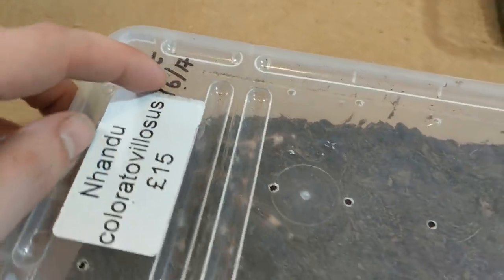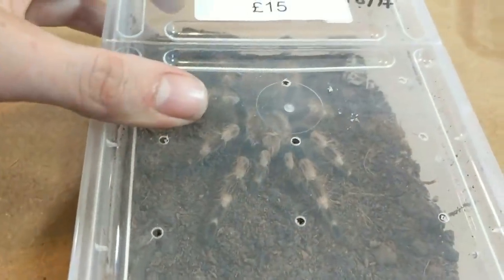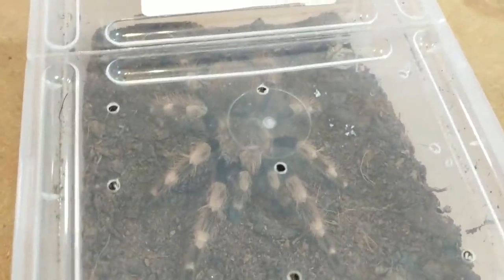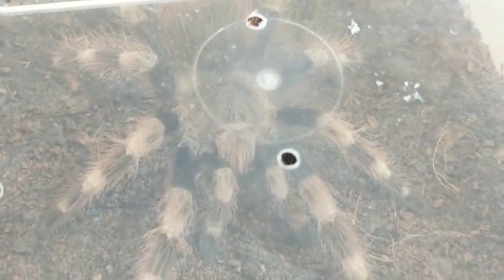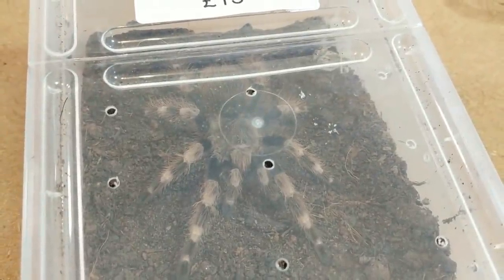We've got the last moult date written on here as well. It was actually giving me a little threat posture just before I started recording, which is why it backed off over there. Again, you'll see this in much more detail when I re-house it. Let's move on to number three.